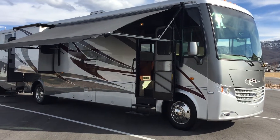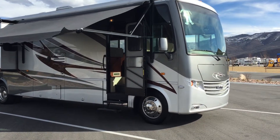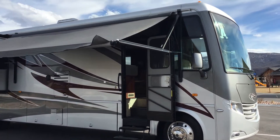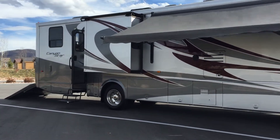This is a listing video for my Newmar Canyon Star 3920. It is a V10 gas-powered 39-foot motorhome with built-in toy hauler.